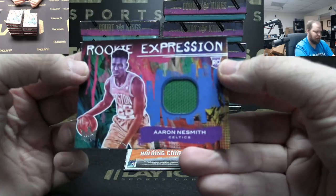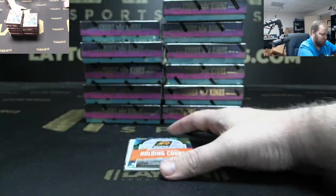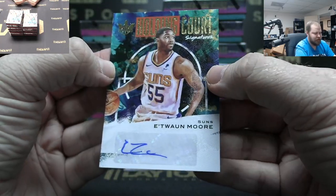Celtics jersey Aaron Nesmith, not numbered. Etuan Moore auto to 99, Suns.